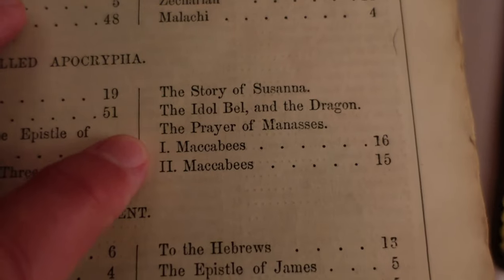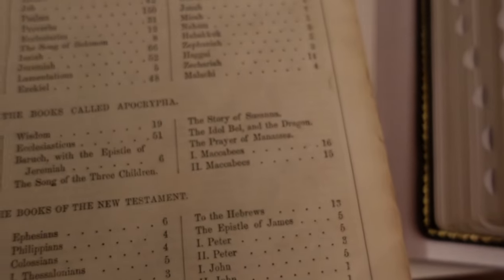The Prayer of Manasseh and 1st and 2nd Maccabees. I just wanted to show you that it's not just hearsay. You see videos of people saying the Bibles used to have the Apocrypha — and they did, for hundreds of years. I wanted to show you that it's not just nonsense, that it's reality, and I have a Bible from the 1800s to prove it. So there's the show and tell.